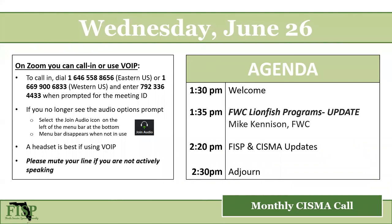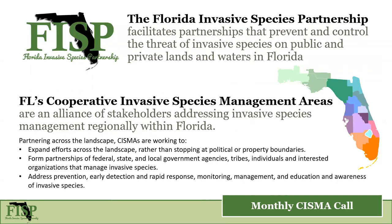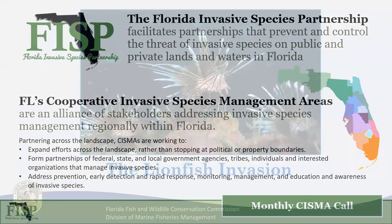Good afternoon everyone, thank you for joining us today. It's right at 1:30 so we're going to get started. We've got about 20 people on the line and as always a few more will join over the next couple of minutes. Today on the agenda we have an update from FWC on lionfish and lionfish programs — always news and updates, great to get more details on this critical issue in our coastal waters. These calls are hosted by the Florida Invasive Species Partnership, providing information and addressing issues common among the Florida Cooperative Invasive Species Management Areas working across the state.